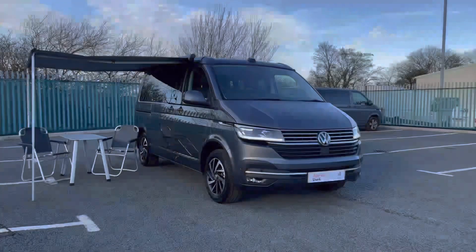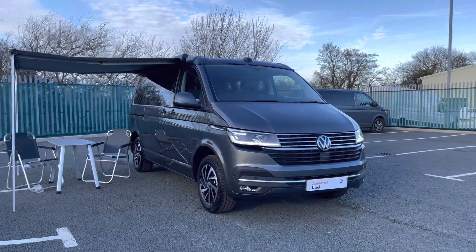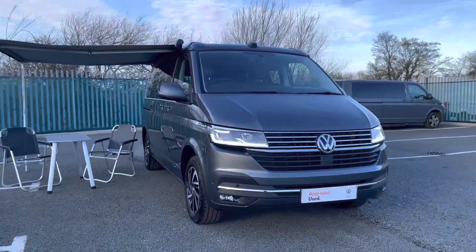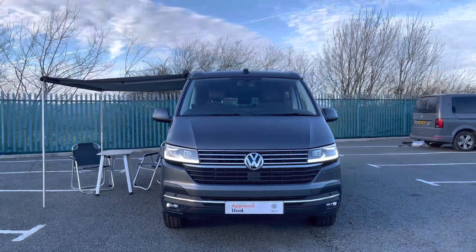Hi, I'm Reece from Volkswagen Van Centre in Wrexham and today I'm going to be taking you around this approved used vehicle. This particular vehicle being the Volkswagen California Ocean finished in the indium grey metallic paint, which is the first fantastic additional option on this vehicle.